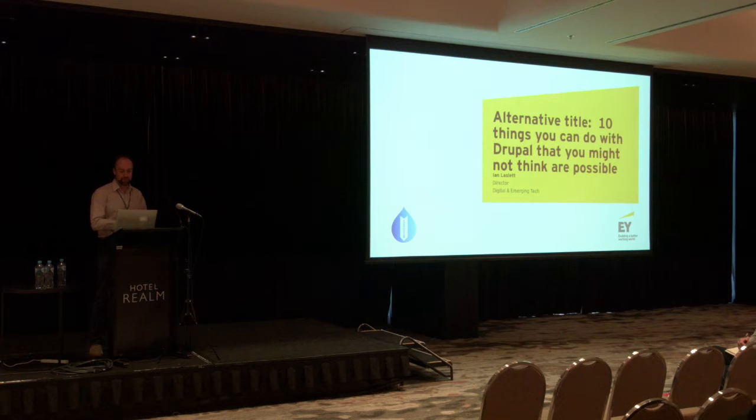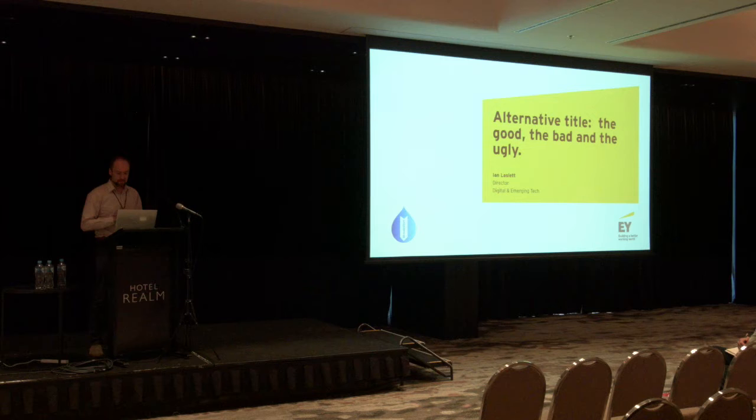I did come up with some alternative titles — '10 things you can do with Drupal that you might not think are possible.' I took out all the bad and ugly ones and left all the pretty sites in, so you can hopefully enjoy a little bit about what Drupal can do beyond the simple kind of static sites that we see a lot.